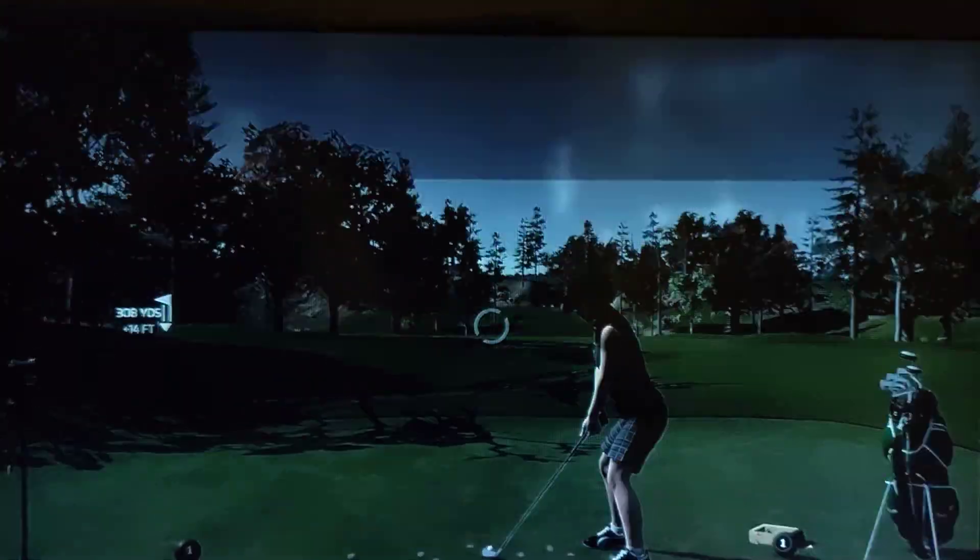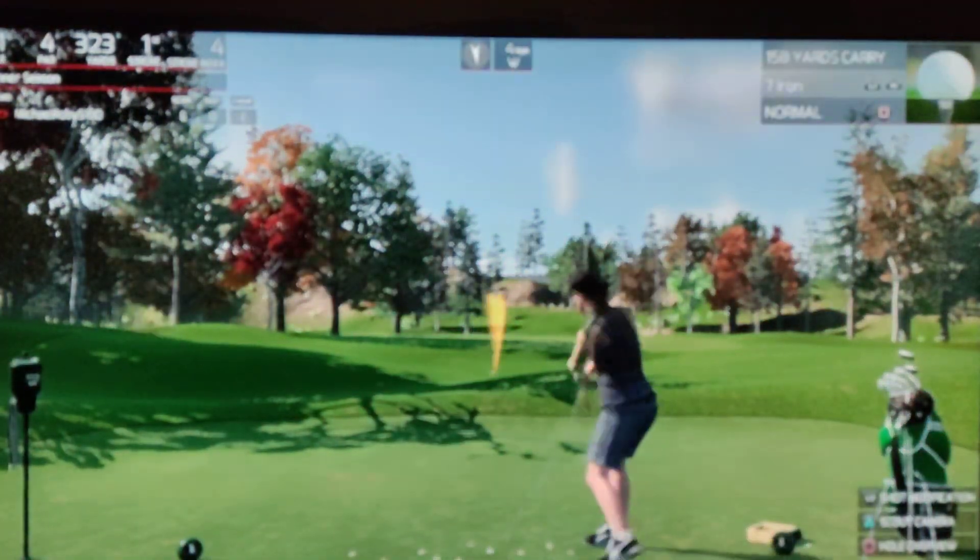Hi there, my name is John. I would like to welcome you to this new event, only one round.